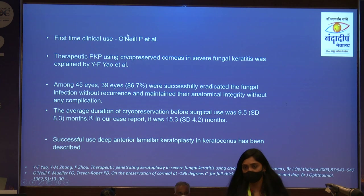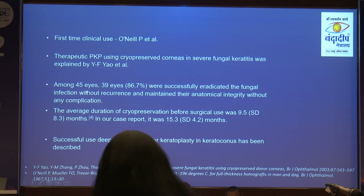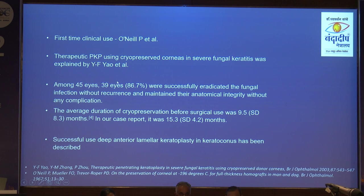First-time clinical use was reported by ONLP et al. for therapeutic PKP, with a larger case series of 45 eyes; 39 eyes were saved without recurrence, maintaining anatomical integrity. Notably, their infections were smaller in size, and the average duration of cryopreservation was 9.5 days, whereas our corneas were more than one year old. There are also reports of keratoplasty being performed with these cryopreserved corneas.